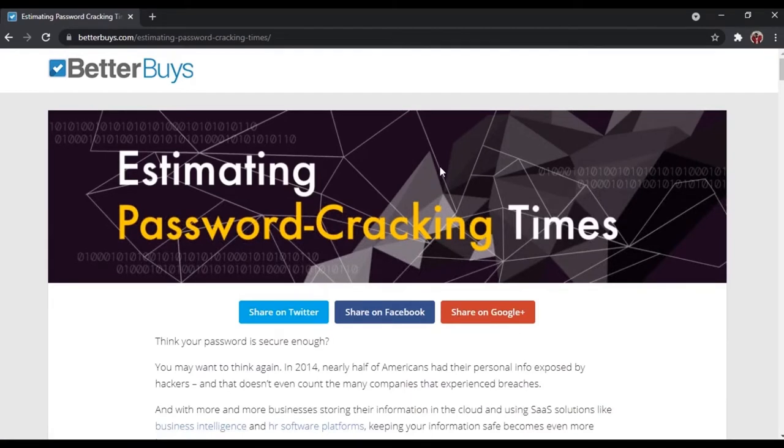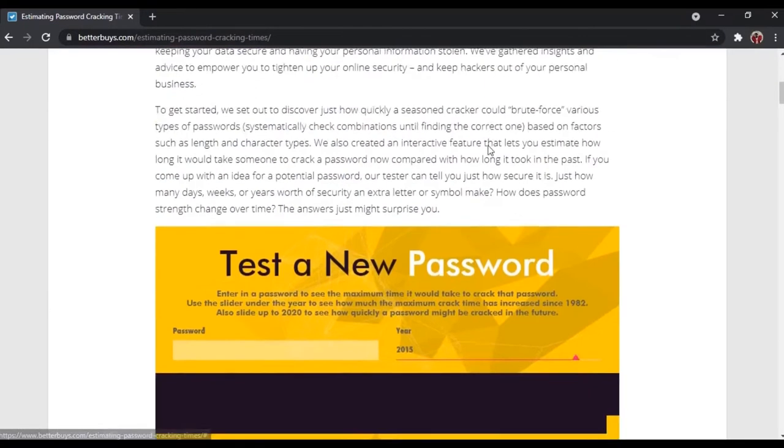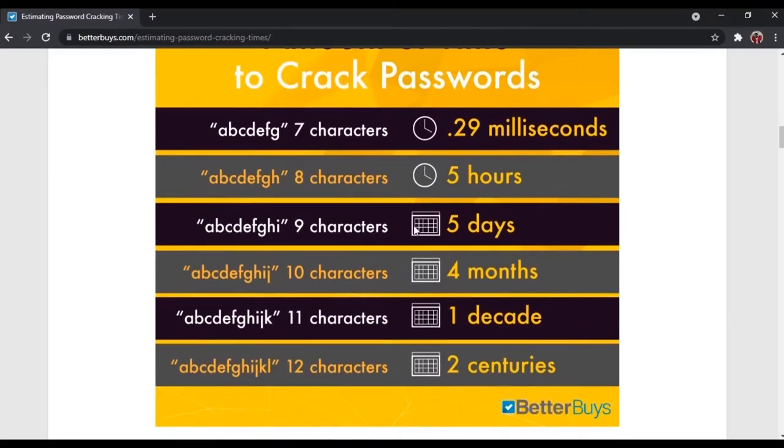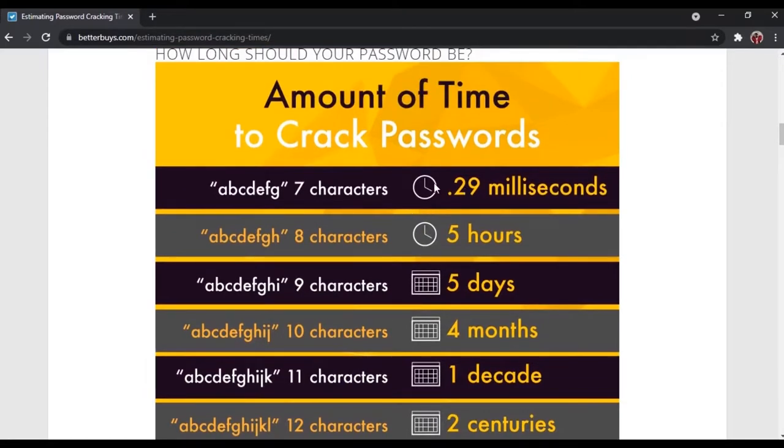Before you use any of these websites, you must know that the website is really safe to use by checking the lock button beside the website link. Okay, let's go through this website. As you can see, here we can test out our passwords. There is a lot of information about how to crack a password — such as 'ABCDEFG' just takes 29 milliseconds.